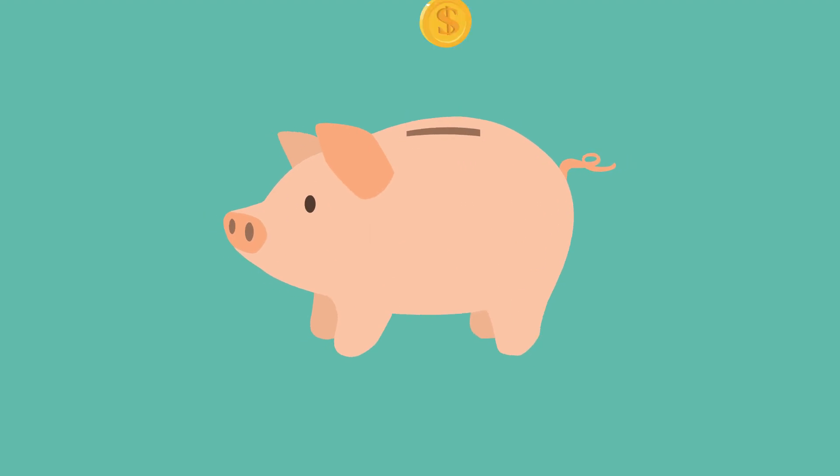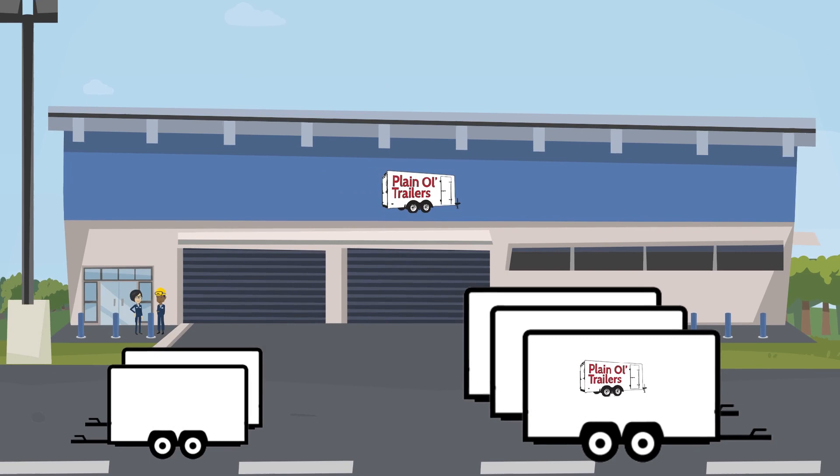Are you ready to save a lot of money on a new cargo trailer by picking up at the factory in the cargo trailer capital of the world? South Georgia, USA? It's easy.